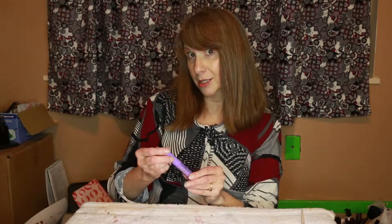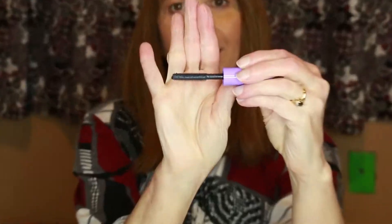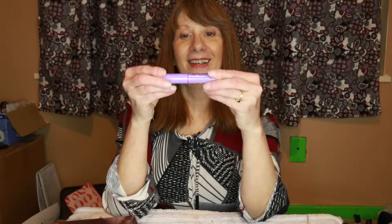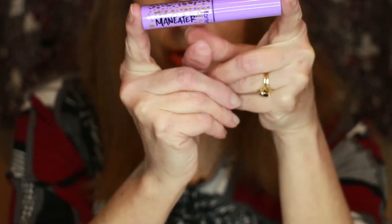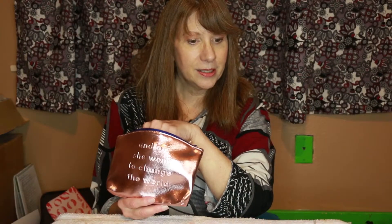Oh, it's by Tarte — and it's Maneater. Look how thick that brush is! That is cute. I do like the packaging, I like the writing. It's purple, some shades of which I've just recently learned I'm actually good at. So that is four items.